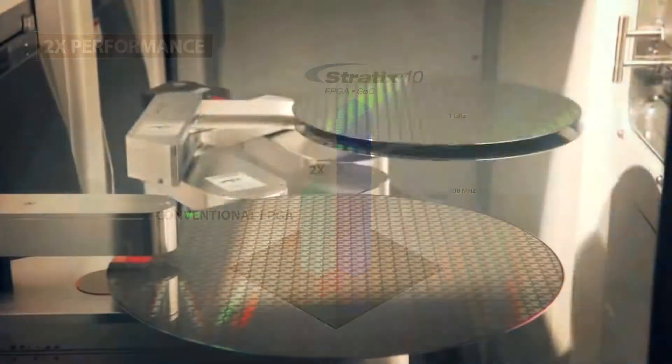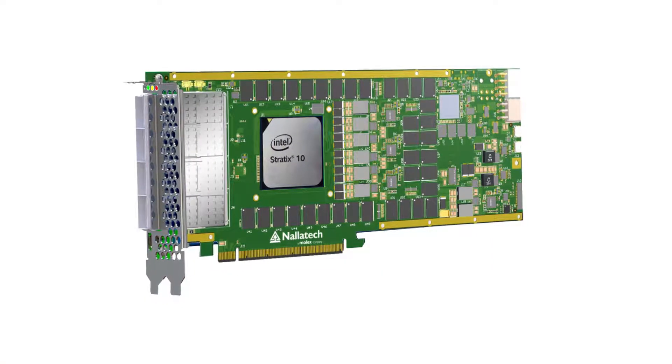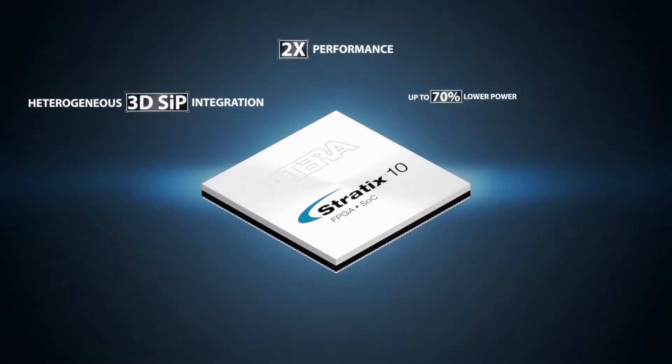What people are looking for is innovations at the silicon level which can translate into application performance improvements and better energy efficiency. FPGAs are very natural technologies for solving direct I/O processing problems.